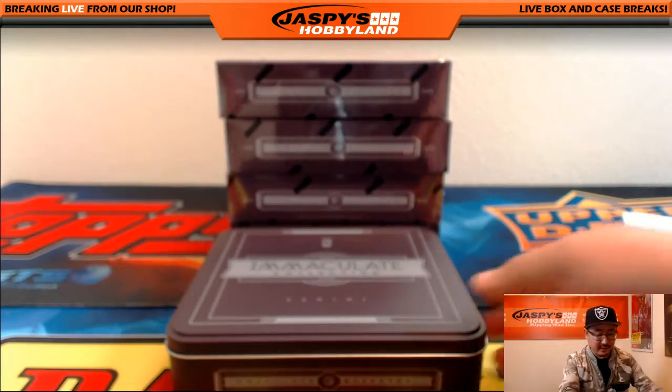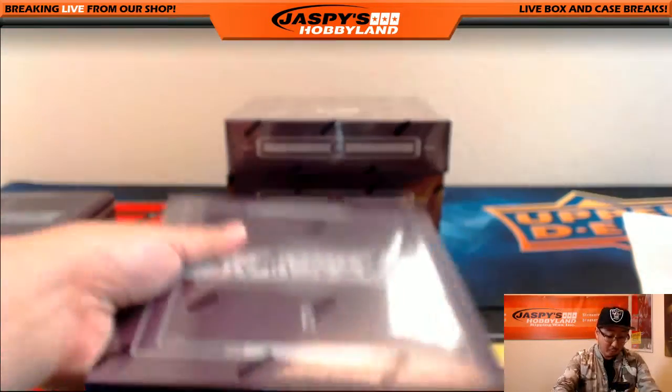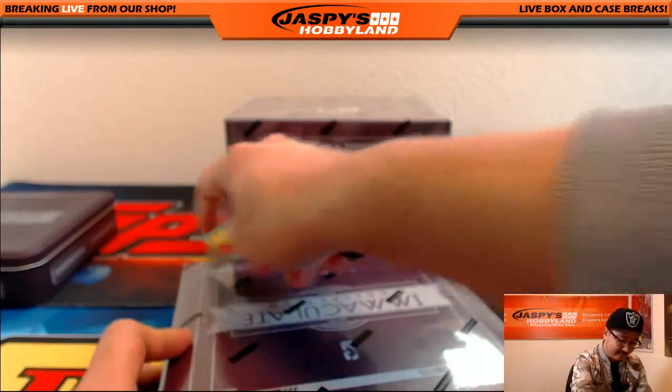A couple hours ago Tim asked, 'So who's good on the Suns again? Why are they $200?' We were all like, Devin Booker — that's why. And there it is.